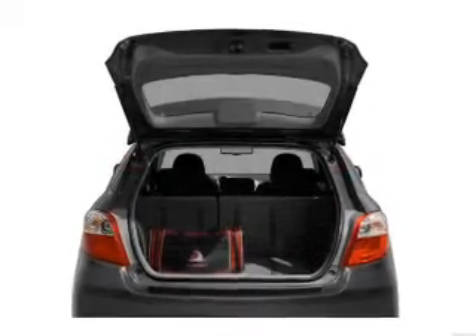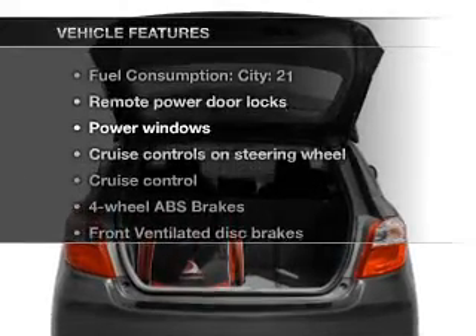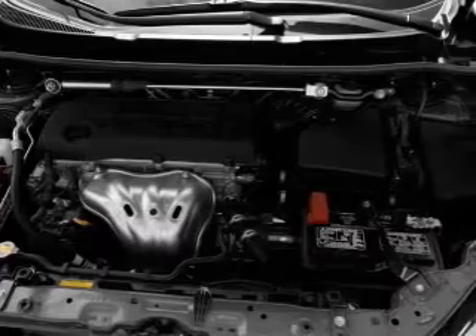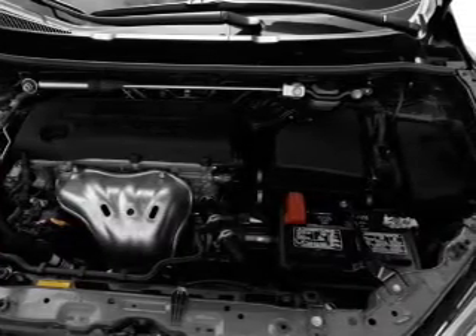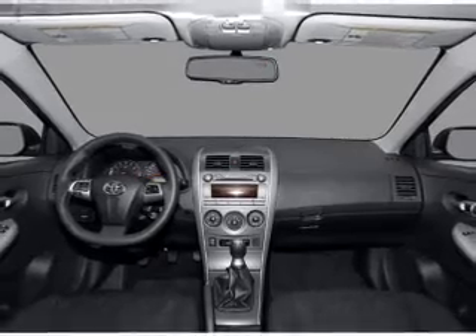The anti-lock braking system will help deliver you safely to your destination. And with these notable features, you won't want to miss out on the opportunity to own this amazing ride: air conditioning, power door locks, power windows, power steering, cruise control, power mirrors, and AM-FM stereo with a CD player.